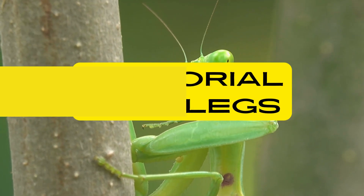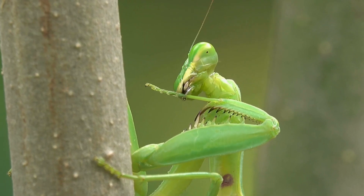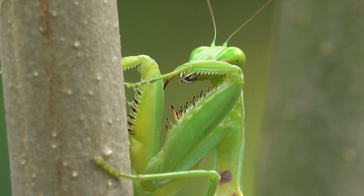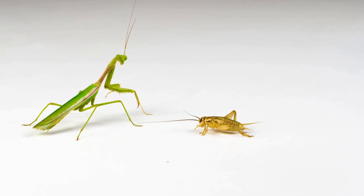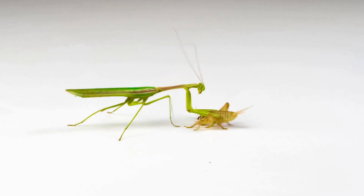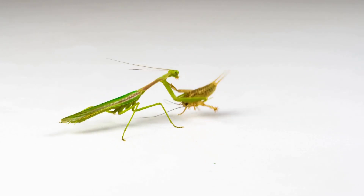One of the most remarkable features of praying mantises is their specialized forelegs, known as raptorial forelegs. These forelegs are equipped with sharp spines and are designed for grasping and holding prey securely. When a mantis detects prey nearby, it strikes with lightning speed, using its raptorial forelegs to immobilize the prey before consuming it.